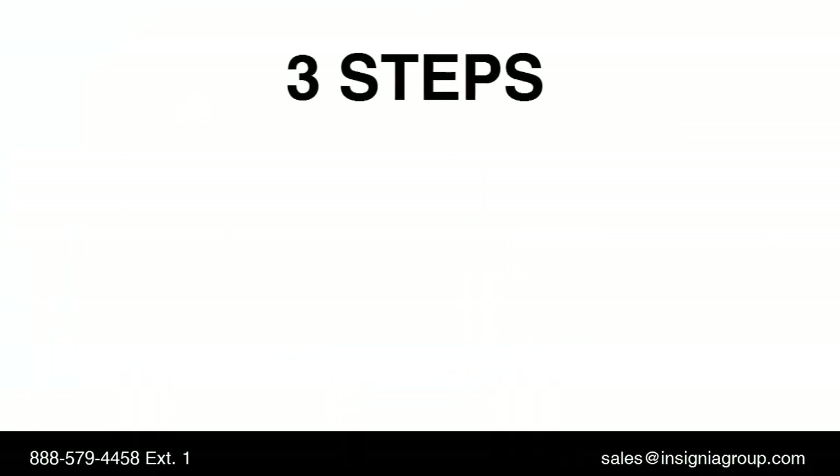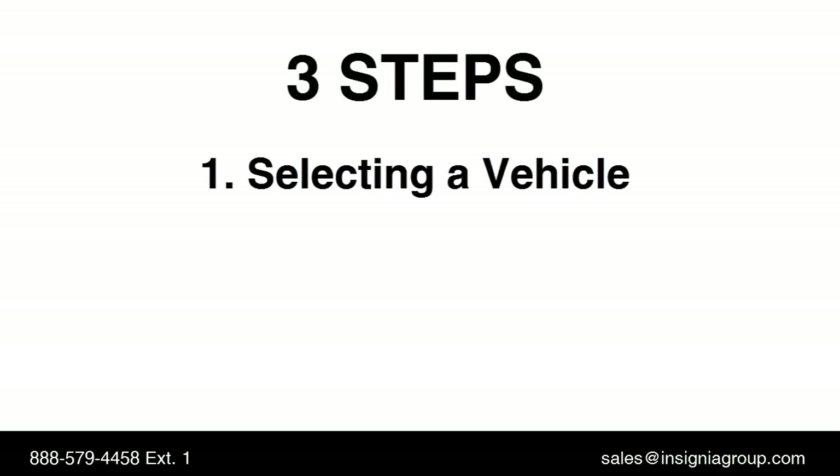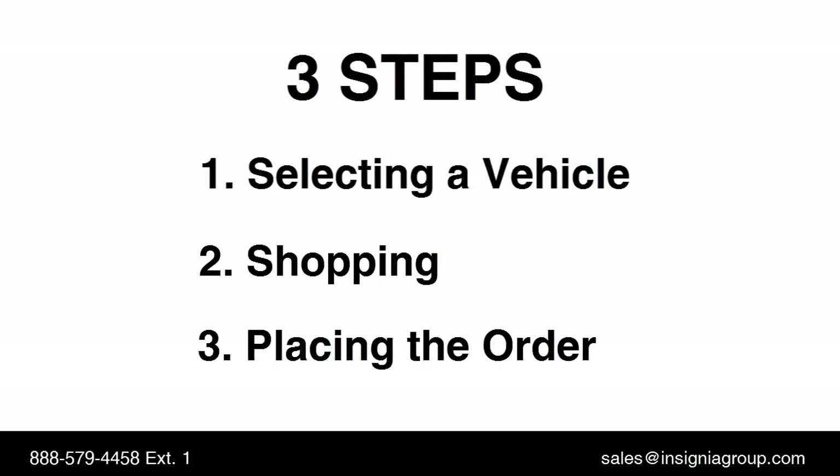Our focus today is on three steps: selecting a vehicle, shopping, and placing the order. This video will provide a high-level comparison of your customers' purchase experience when personalizing their vehicle at your dealership. These three steps often bear the greatest impact on your customers' experience and your ability to generate incredible profits, just like Toyota of Braintree.